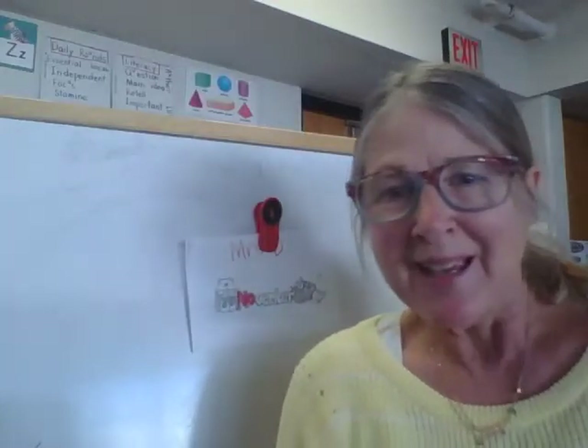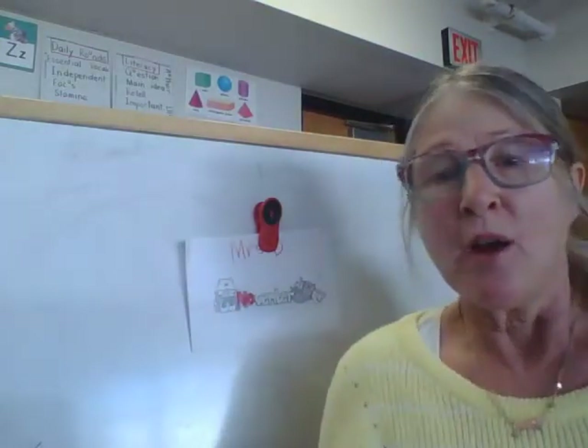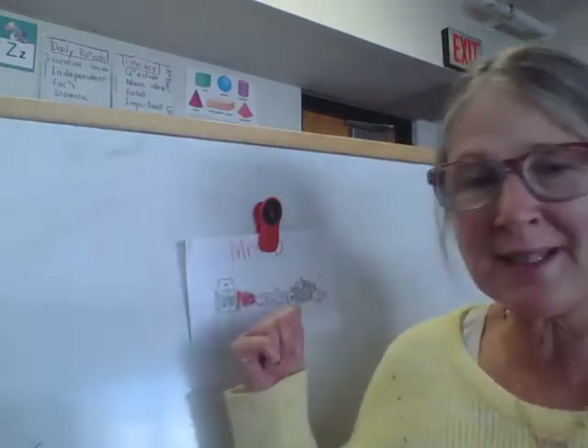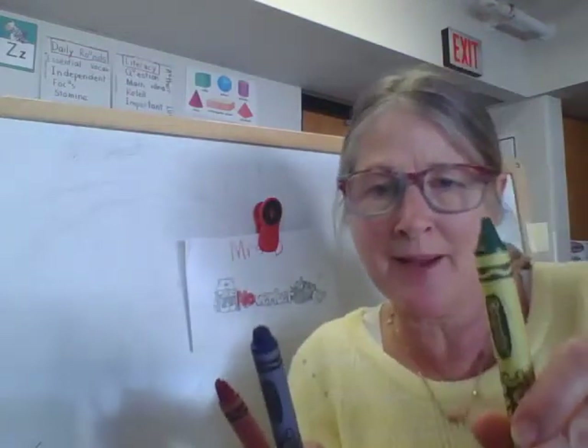Hi, boys and girls. In this lesson, we will begin coding our book called November. You will need four tools for this lesson: your November book, a red crayon, a blue crayon, and a green crayon.